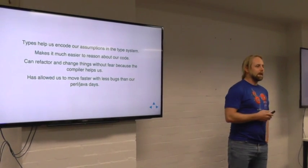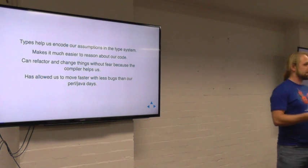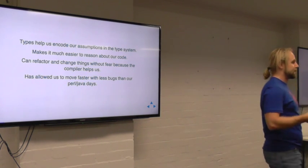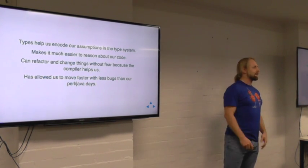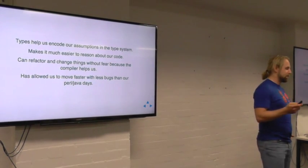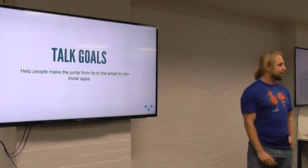To get this done, we love Haskell. The types and pure functional programming help keep us sane and manage the chaos around us. The main takeaway for us is that we use the types to encode all of our assumptions in the type system, so we can come back to this code six months later, just read the types, and figure out what it's doing. We know how it can fail, what side effects are happening, what configuration it needs — just by the type alone. We can do refactors the night before a release without fear, just because the compiler helps us reason about things. It's allowed us to move so much faster than our Java and Perl days.